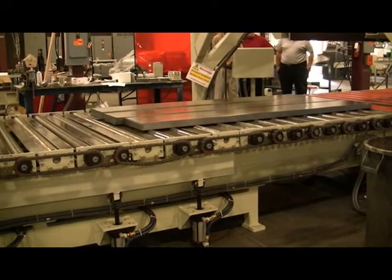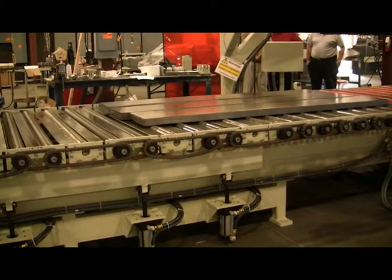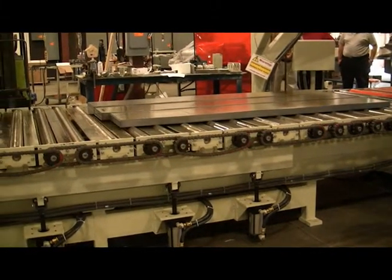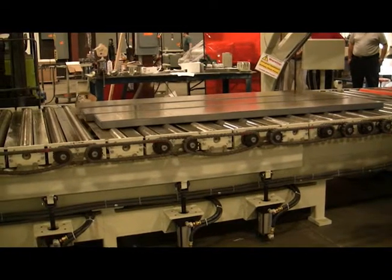Our financial strength and the stability of a large group gives us the ability to continuously innovate, making our industry stronger and you more productive, thereby reducing your costs.